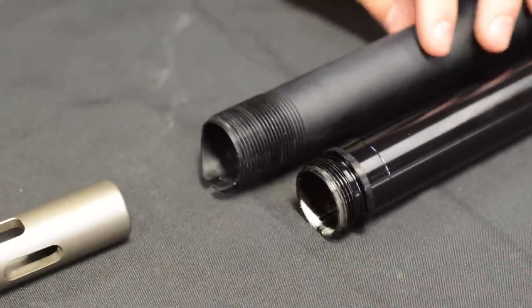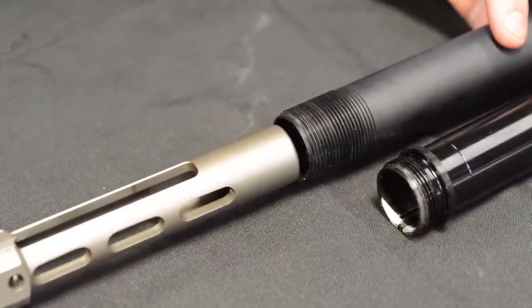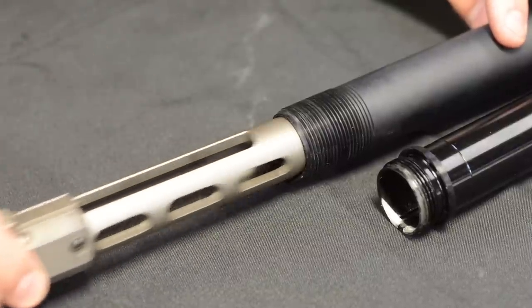With the POF patented Anti-Tilt Buffer Tube, in a normal position the carrier is supported. When it fires, it cycles very smooth over and over and over.